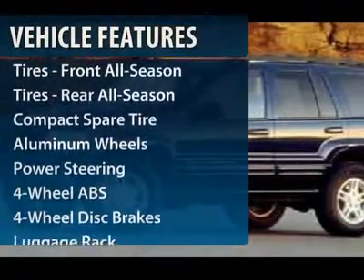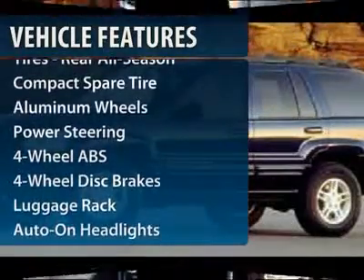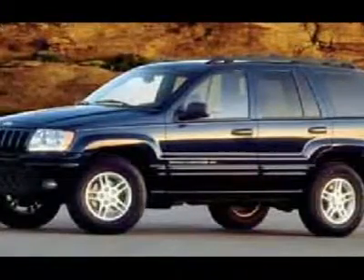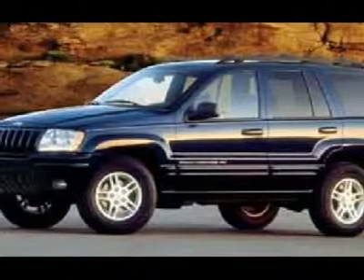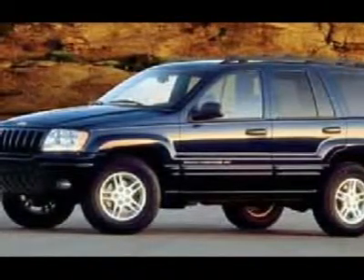Power passenger seat, four-wheel ABS, adjustable steering wheel, power steering, aluminum wheels, keyless entry, four-wheel drive, four-wheel disc brakes, cruise control, front floor mats.